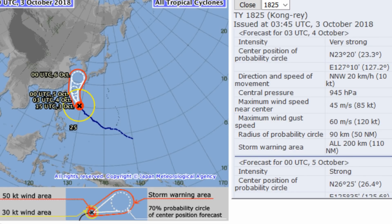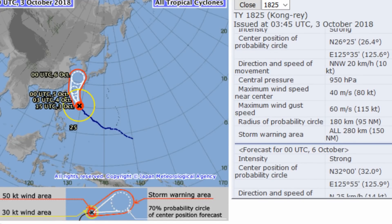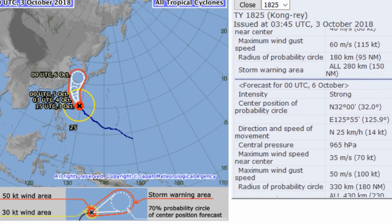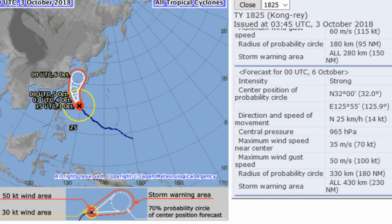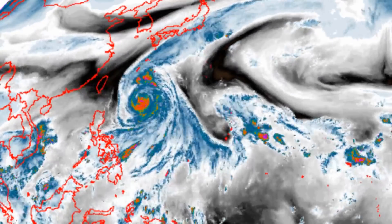Additionally, Typhoon 30W will tap into another passing mid-latitude trough at 48 hours, temporarily enhancing outflow and slowing the weakening trend. Dynamic model guidance remains in good agreement through 48 hours with a spread of 125.4 nautical miles. However, model tracks diverge after 48 hours at the point of the recurve.